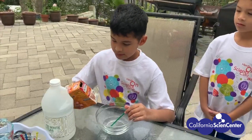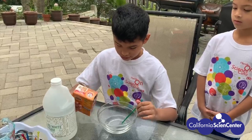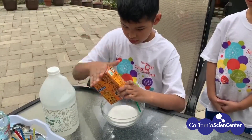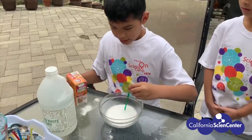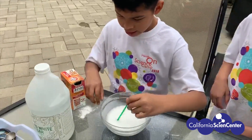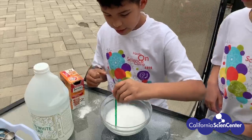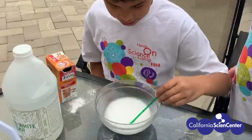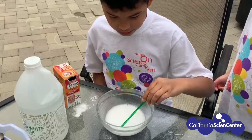Now I am mixing baking soda and vinegar. Let's see what happens. As you can tell, it is foaming right now and growing. It's fizzing a lot and it's starting to make a little film of bubbles.